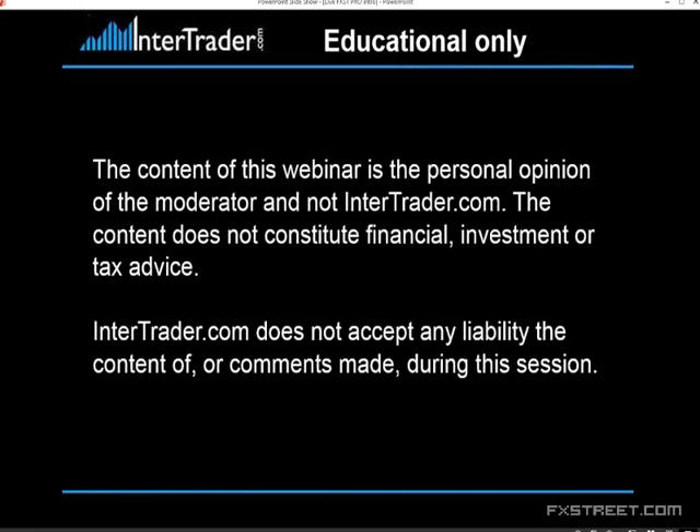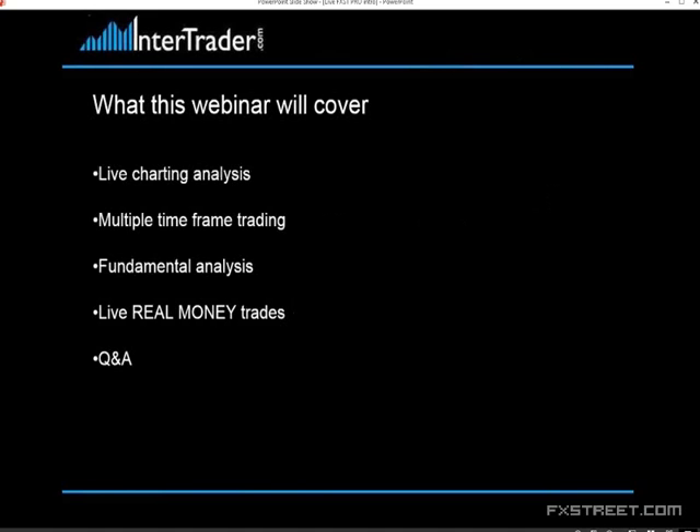What we're going to go through: live charting analysis as it happens, multiple time frame trading — very important when you talk about managing stops, your entry points, your exit points and just general trading. If you're only ever looking at one time frame it becomes very, very difficult. We'll also throw in some fundamental analysis. I bought some gold lower down earlier and ended up getting out for a minuscule loss, then gold rallied — very tough market conditions. If anything's good today I'll put a live money trade on. And for Q&A, these are open sessions — anything you want to ask me, any comments, any products you want to go through, just ask me.